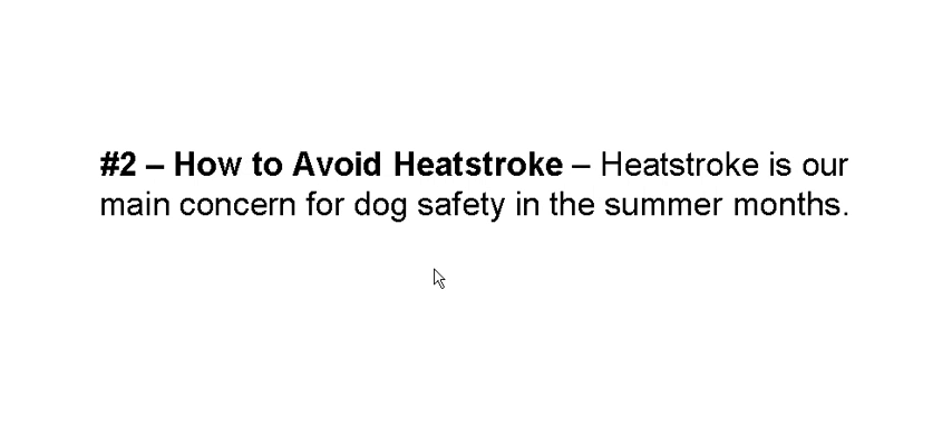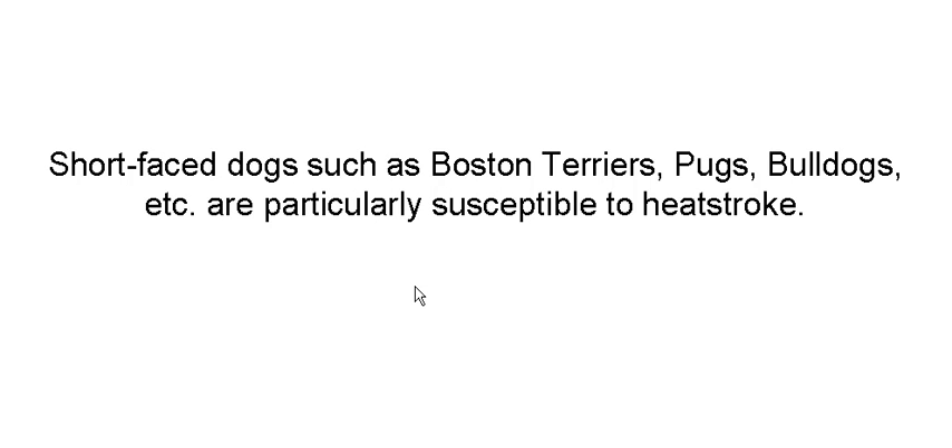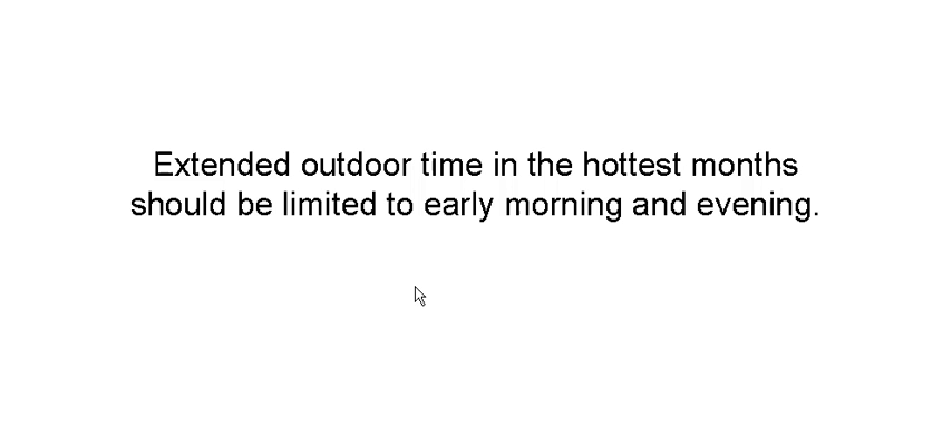Now we're going to talk about avoiding heat stroke. Heat strokes are our main concern for dog safety during the summer. Dogs don't dissipate heat as well as humans — they have to pant instead of sweating. There are really only two places they dissipate heat: the pads on their feet and by panting. Short-faced dogs such as Boston Terriers, Pugs, Bulldogs, etc., are particularly susceptible to heat stroke, so keep an eye on them.